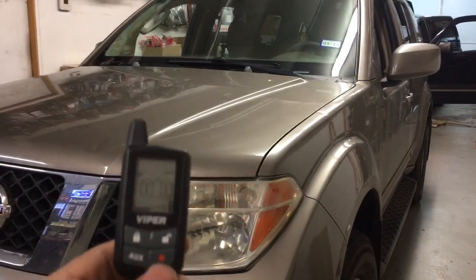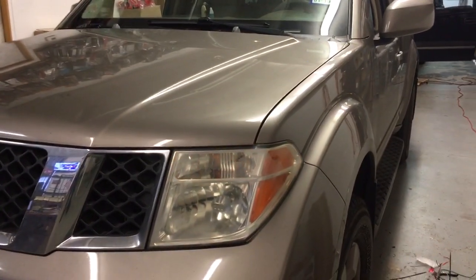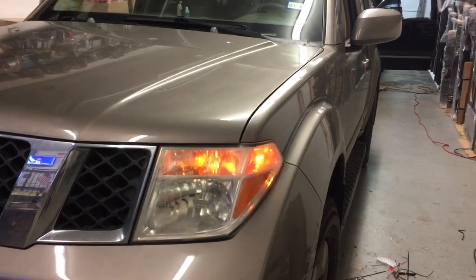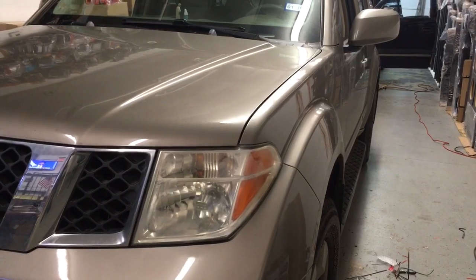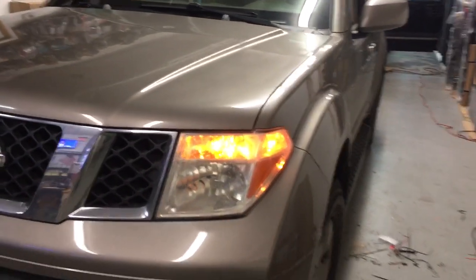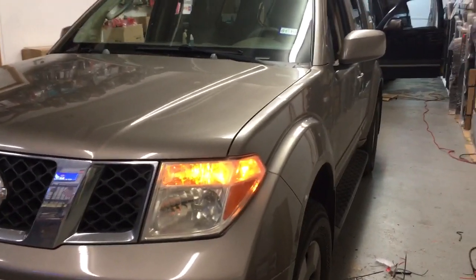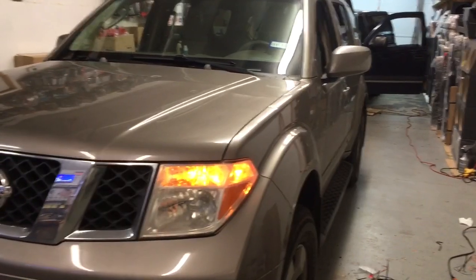For the remote start, we hit the remote start button — parking lights flash, the engine cranks. Got them in stock and ready to go here at Innovative Car Sound. Viper remote start.